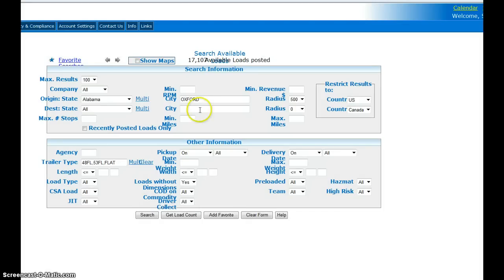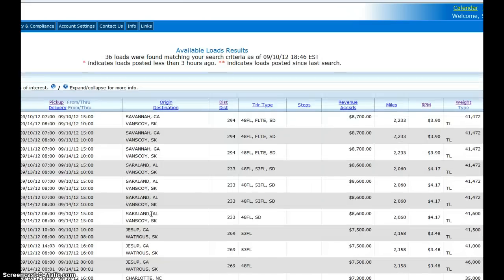For my trailer I choose 48/53 and flat because I have a 53 flat. Minimum RPM — our top secret lingo for rate per mile — let's say three bucks per mile. Minimum revenue let's say three thousand dollars, and that's gross — that's not for me, that's for Landstar, and I get a percentage of that.